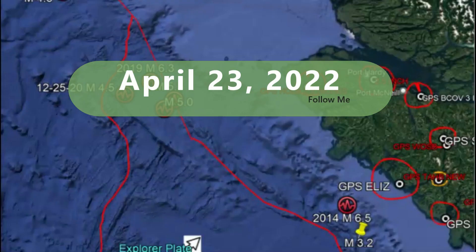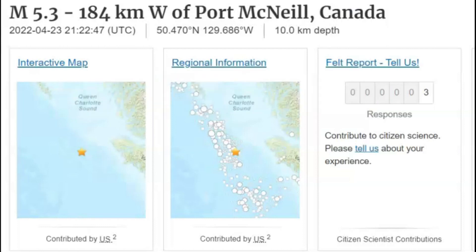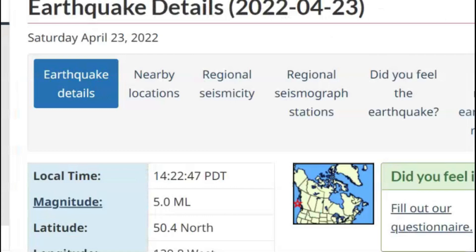Good evening, everyone. I'm glad you're all here. I hope you're enjoying your weekend. At about 2:22 PM local time off the coast of Vancouver Island, there was a magnitude 5.3 — according to USGS. Earthquakes Canada gave it as magnitude 5.0.